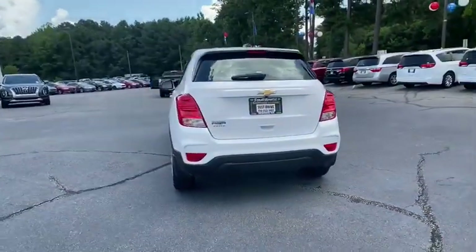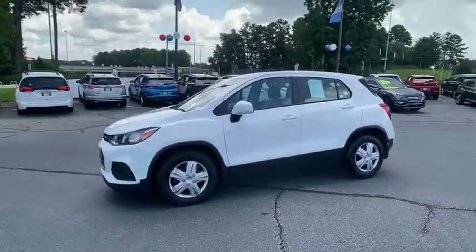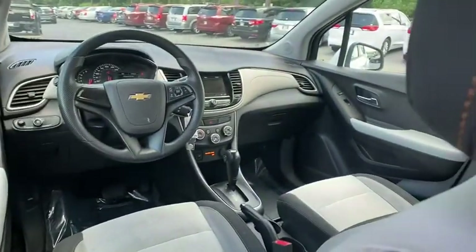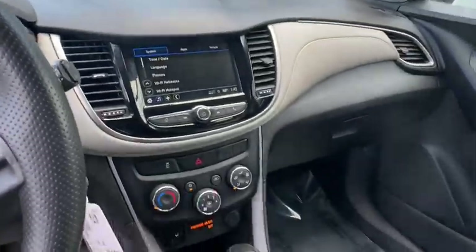Traction control, dual airbags, power steering, electronic stability control, trip computer, rear window defroster, power windows, compass, security system, tachometer, remote keyless entry, brake assist, panic alarm, rear window wiper, cloth seat trim, driver vanity mirror, front reading lamp.